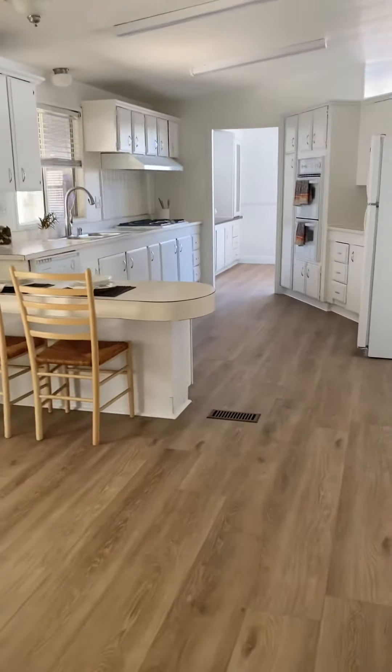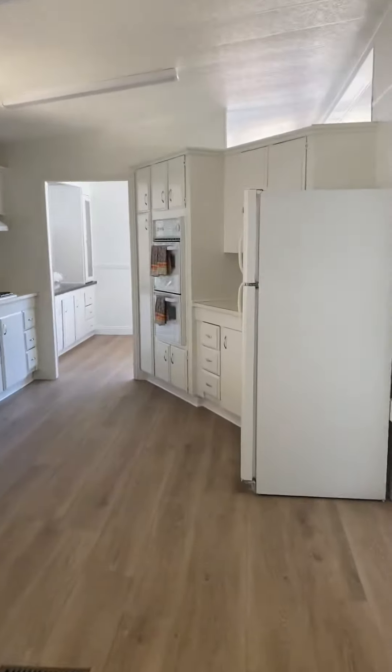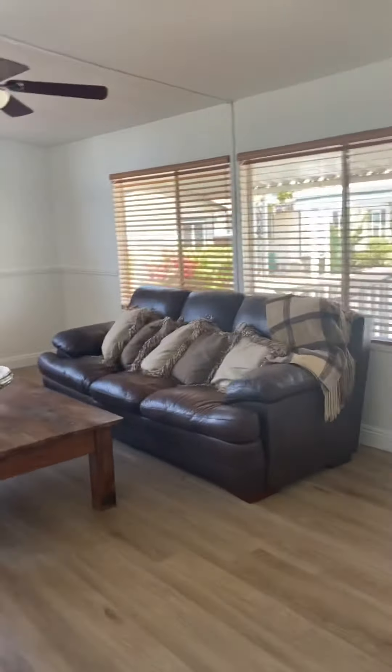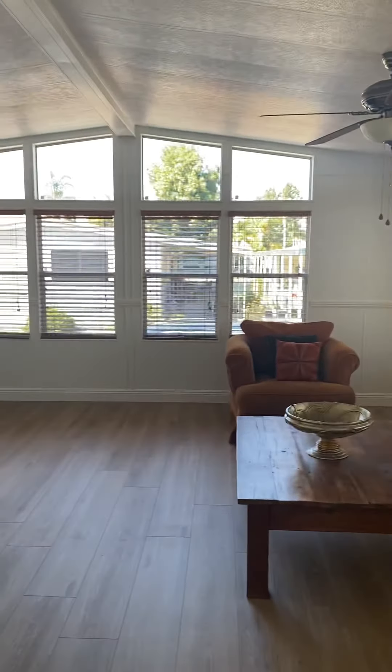It's very clean, ready to move in. Selling for $245,000. Give me a call if you know someone that's interested.